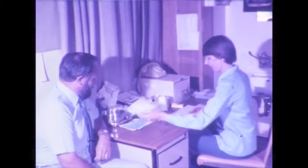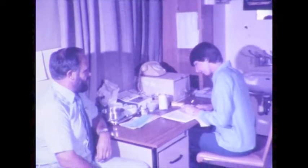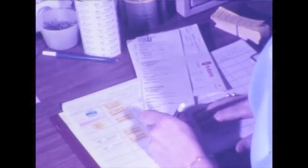Every Plasmapheresis donor has a record card, which also identifies the special purpose for which the plasma is to be used. To avoid delays and inconvenience, Plasmapheresis donors are bled by appointment. The donor is identified, and appropriate labels are made out. The labels detail both the donor and the purpose for which the plasma is to be used.